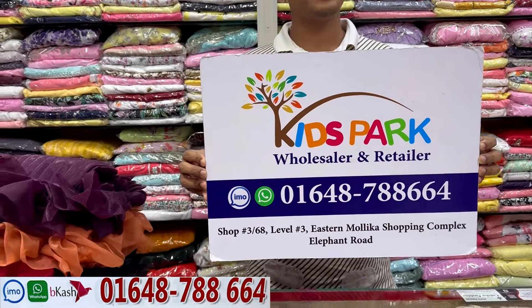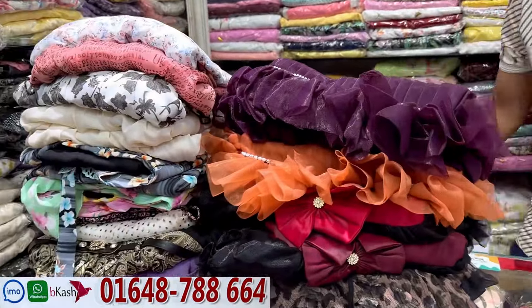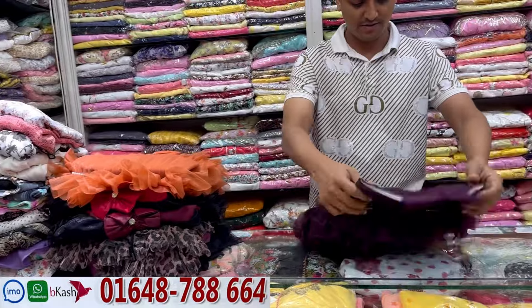Hello everyone, welcome back to my channel. Shopping. I am very proud to have you and you can take a look at the show. It's a beautiful dress, Barbie Western. I like it.